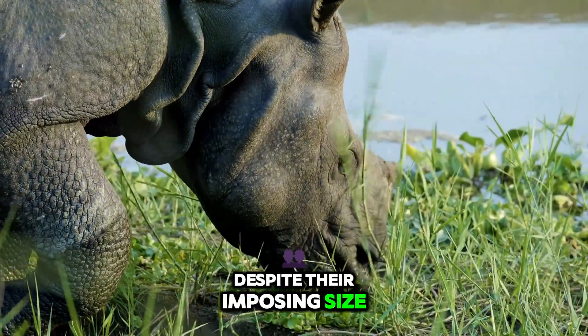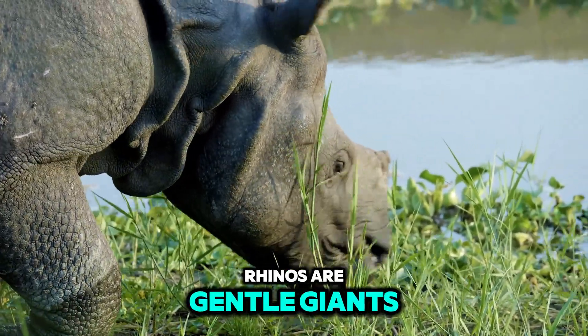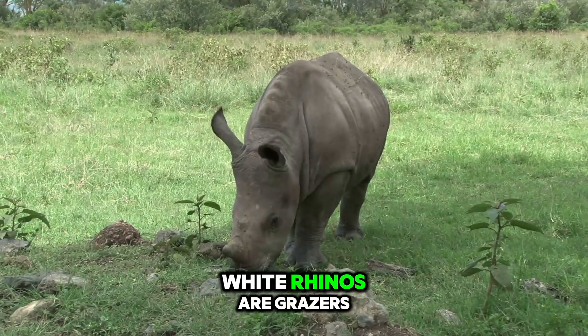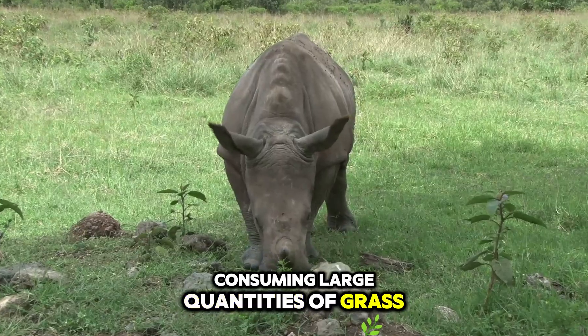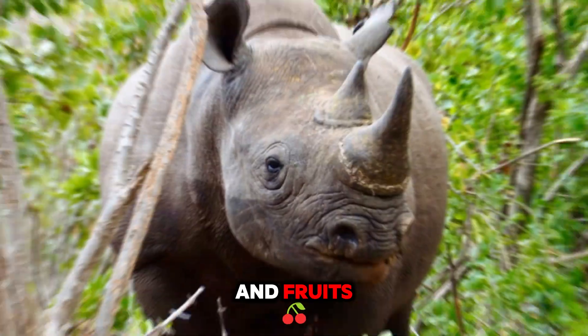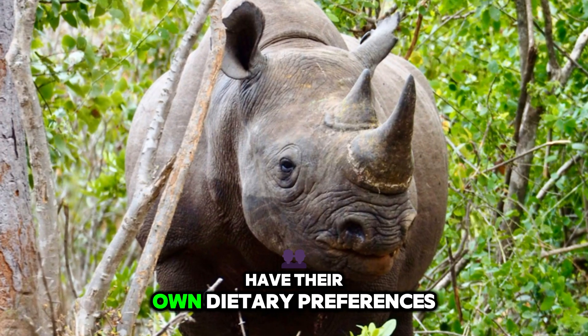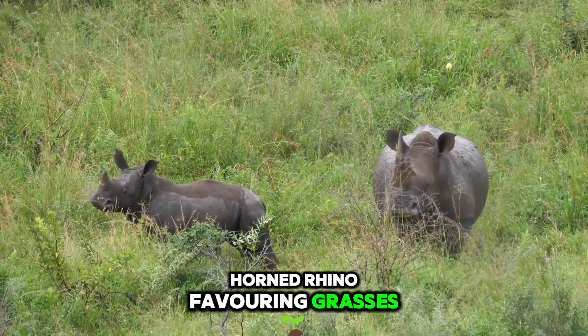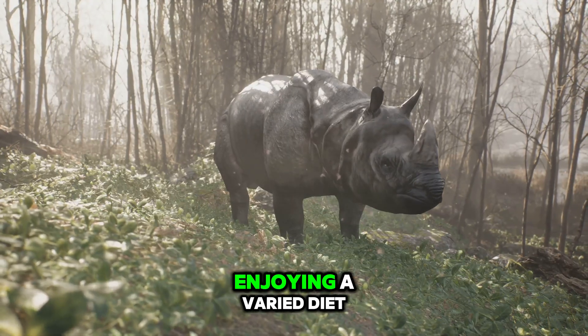Despite their imposing size and strength, rhinos are gentle giants at heart, their diet consisting entirely of plants. White rhinos are grazers, consuming large quantities of grass. Black rhinos are browsers, feeding on leaves, twigs, and fruits. The Asian rhino species have their own dietary preferences, with the greater one-horned rhino favouring grasses and the Sumatran rhino enjoying a varied diet.